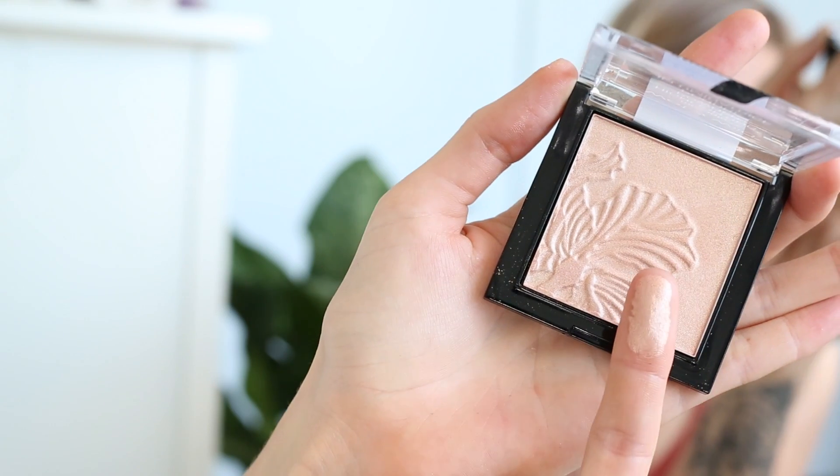It is their MegaGlo Highlighting Powder in the color Precious Petals. That's pretty good — Wet n Wild stepping up your game! That's pretty blinding for a drugstore highlight, I'm really quite impressed. Just for fun I'm going to grab some of that on my fingers and apply it liberally, and that totally makes a difference in how much it shows up.